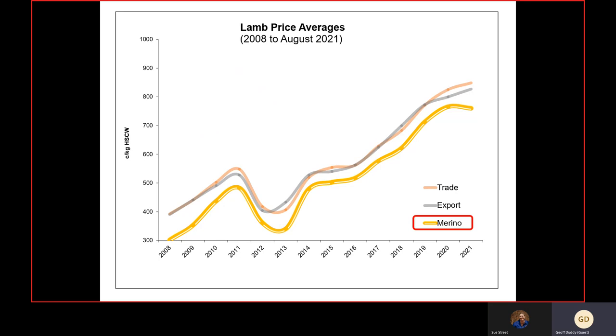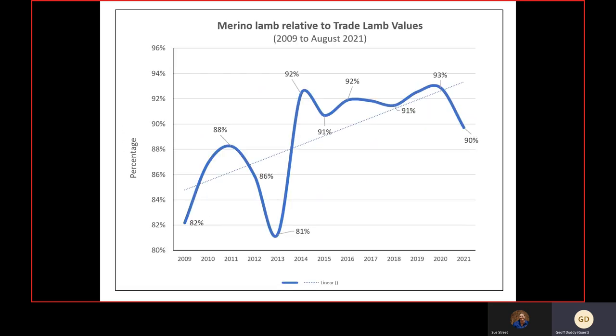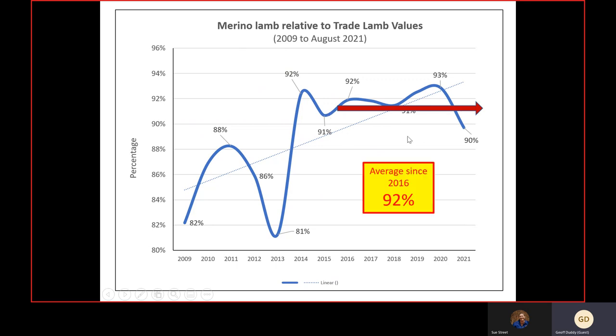For those with a self-replacing or wool enterprise, looking at the merino job: merino lamb carcass values relative to trade lamb carcass values have been pretty much flatlining over the last four to five years, averaging around 92 percent of the value of crossbreed trade lamb carcasses. That's a function of producing a true dual-purpose merino more focused on carcass traits, and processors knowing that meat yields from merinos can be as high as crossbred lambs, particularly if they don't have to trim fat.